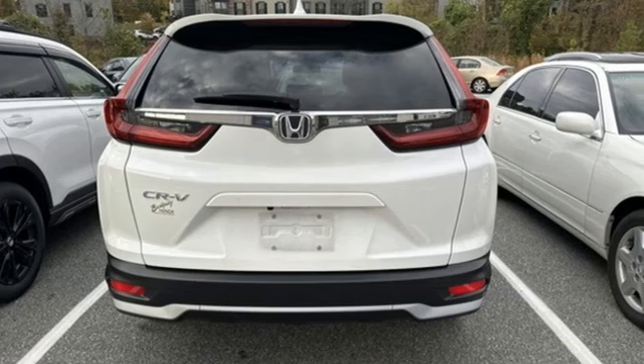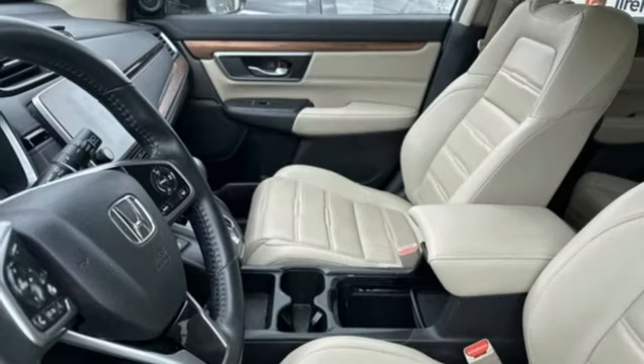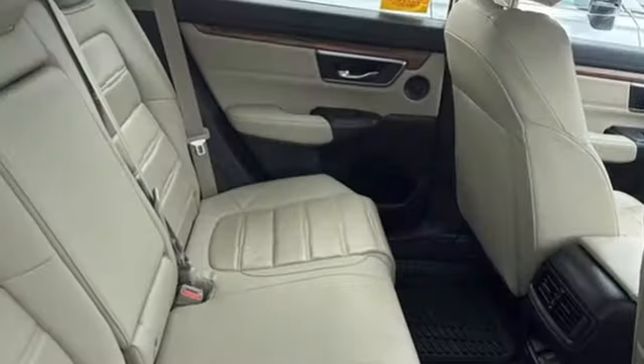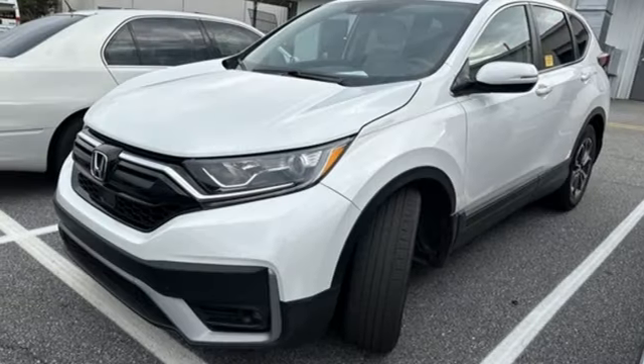Features include continuously variable automatic transmission, front heated leather bucket seats, streaming audio, auto dimming rear view mirror, dual zone climate control, memory exterior door mirror settings, and external memory control.